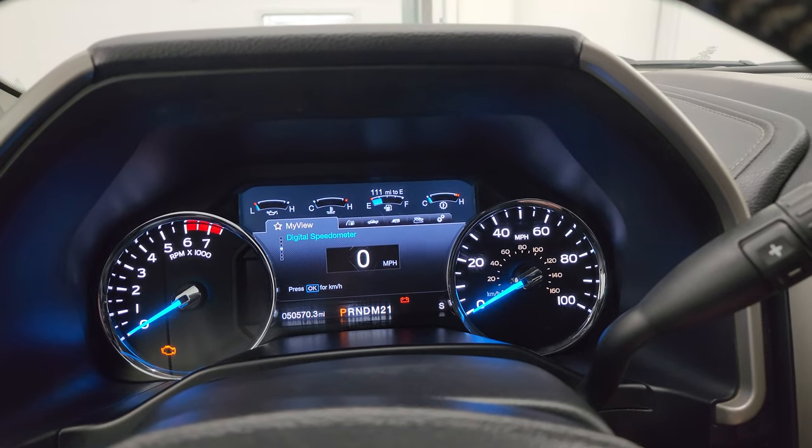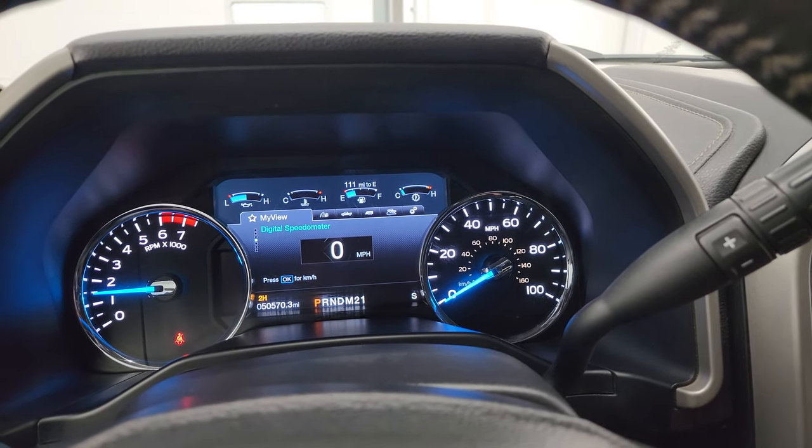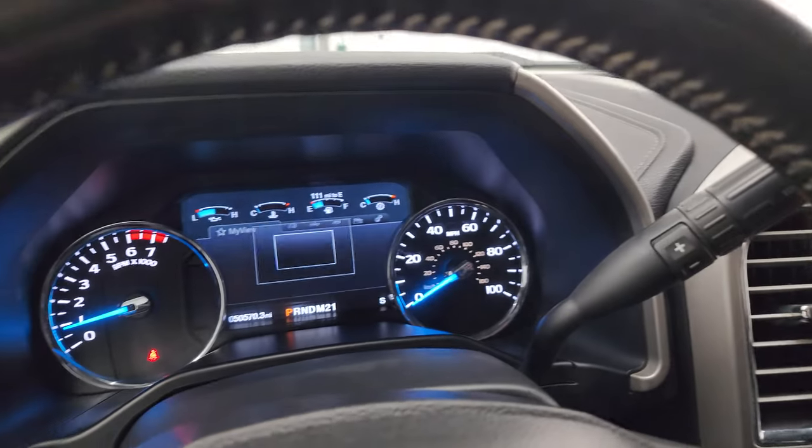We'll start it up and take a look under the hood. It starts right up — no check engine lights or anything like that. There is your backup camera and that is working nicely as well.